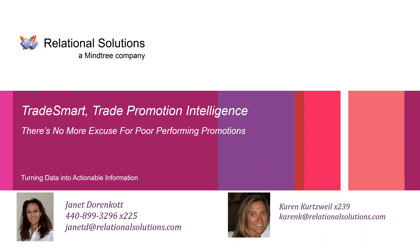Our presenter today is Janet Dornkop. Janet has over 20 years of experience in business intelligence. In 1996, she founded Relational Solutions and deals with the complex issues associated with integrating point of sale and syndicated data with internal data, trade plans, shipments, and cost of goods sold. On today's webinar, Janet will take you through a high-level overview of how TradeSmart can help companies tackle data issues inherent to POS and trade spend, and show you end results companies have for understanding trade ROI. With that, I'm going to turn it over to Janet.